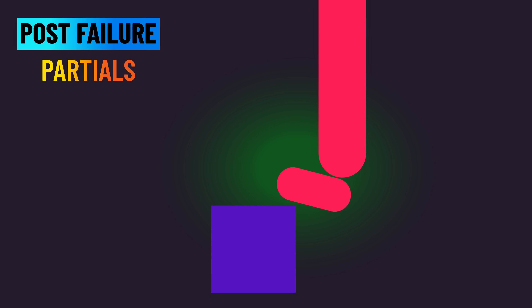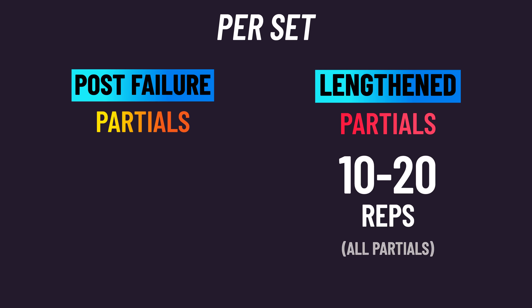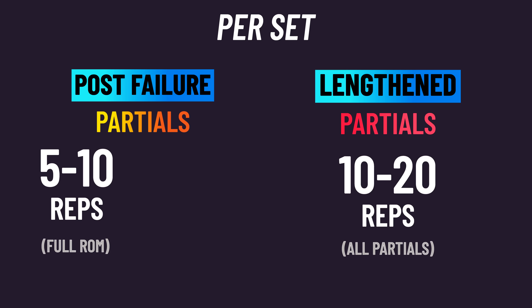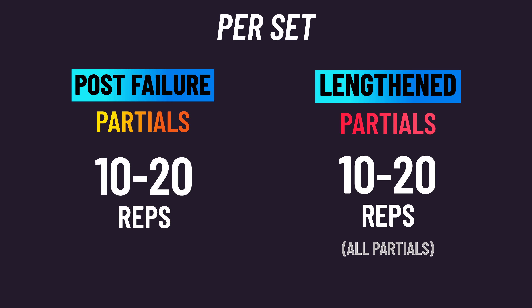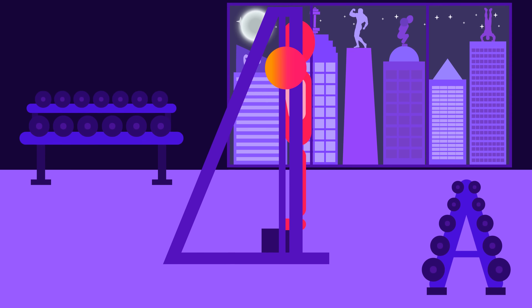With their other leg, subjects trained to failure with a full range of motion, and then continued beyond this by performing partial repetitions, stopping when they could no longer raise to zero degrees. Loads were adjusted so that per set the post-failure condition performed five to ten full range of motion reps and five to ten partial reps, which was done to match the number of reps completed by the lengthened partials per set. Loads progressed over time as subjects got stronger to continue reaching failure in the prescribed rep ranges.